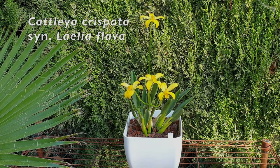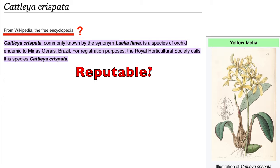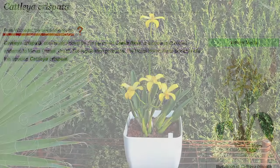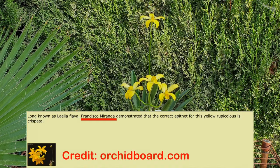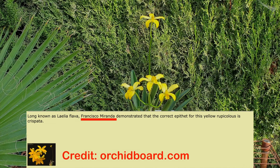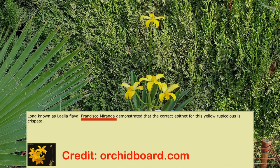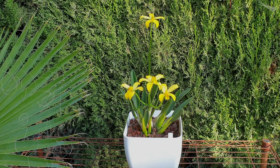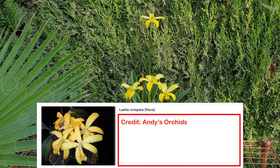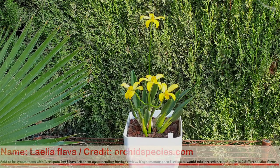Screenshots will show you the different sources — reputable sources which have been so confusing to unravel, including from the Rapiculous Laelia guru Francisco Miranda, who demonstrated that the correct epithet for the yellow Laelia is Crispata, but he does not determine that this is actually Cattleya Crispata as per q.org. Instead, he refers to it as Laelia Crispata, which brings me to a question: which Rapiculous Laelia is this? Feel free to interject at any time and leave me a comment.